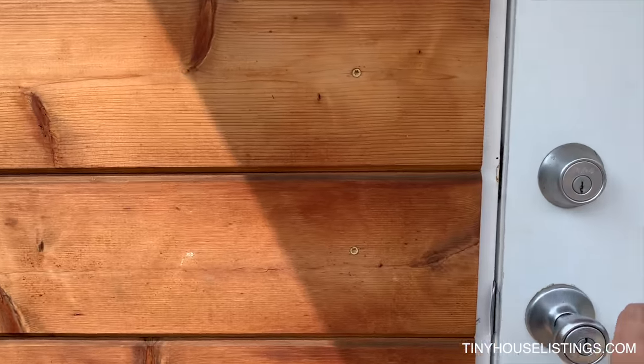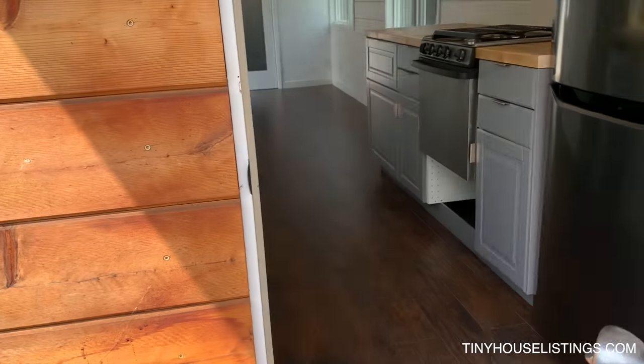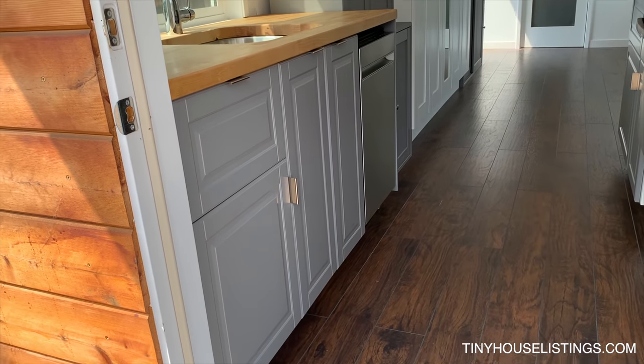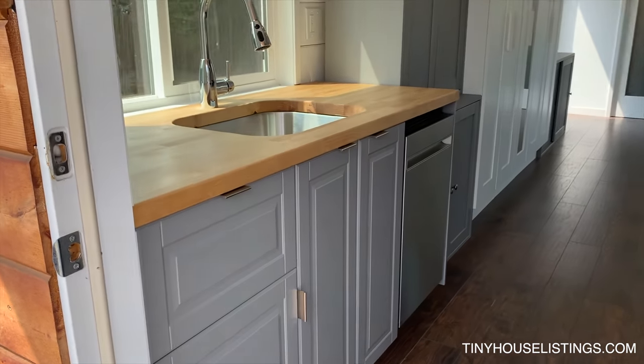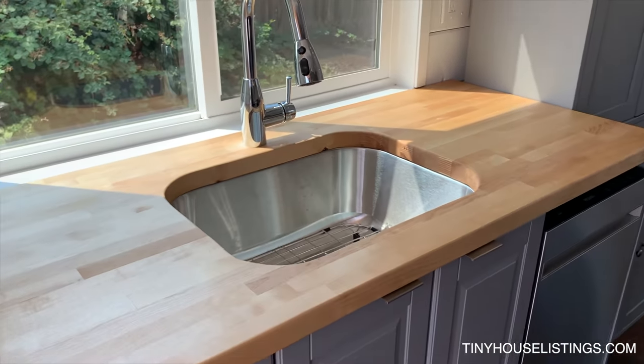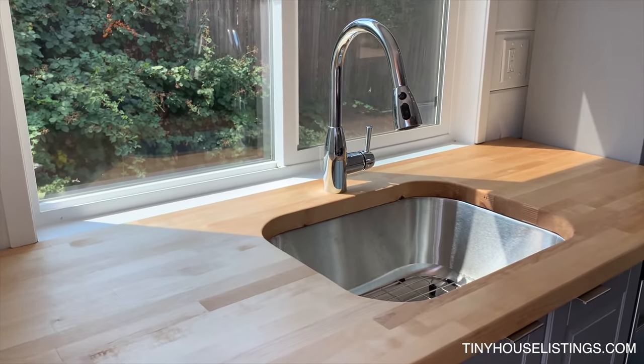Entering from this side we have the kitchen. Everything is brand new, never been used. We have real butcher block countertops with a 24-inch sink and a garbage disposal.